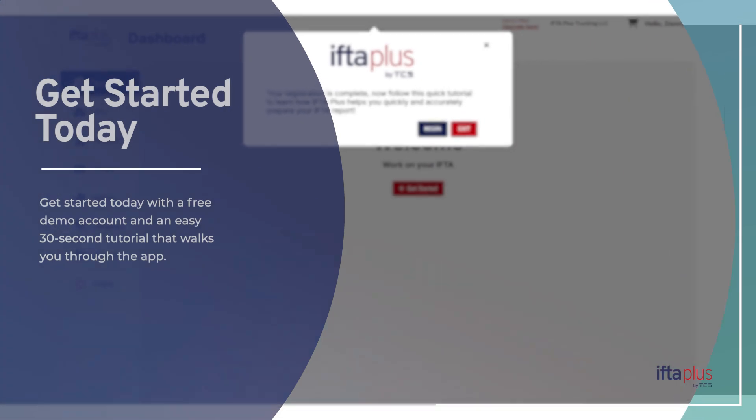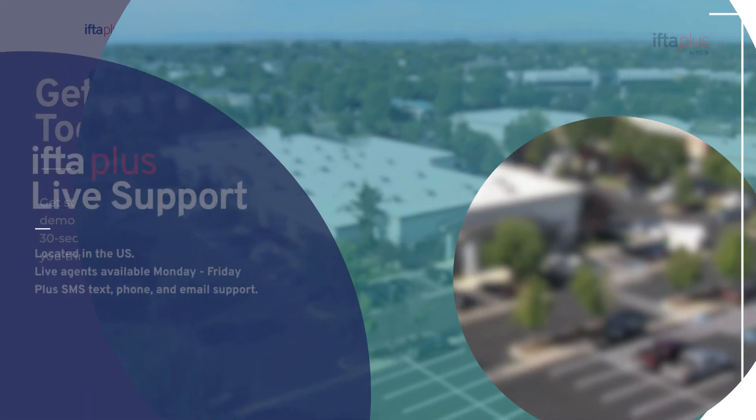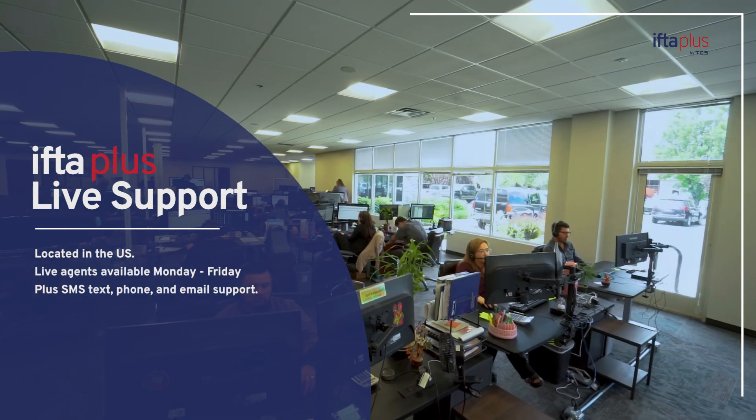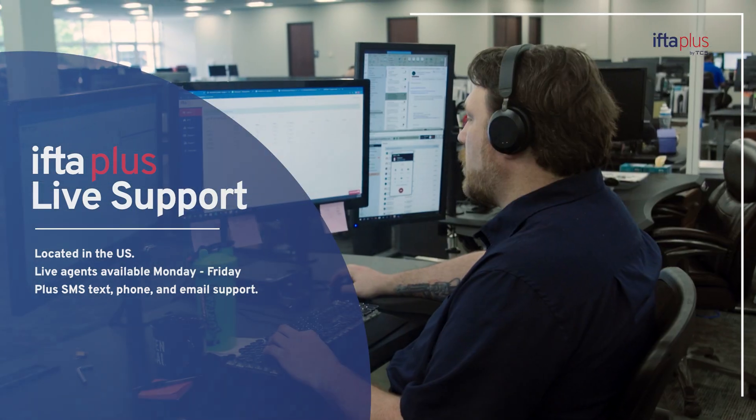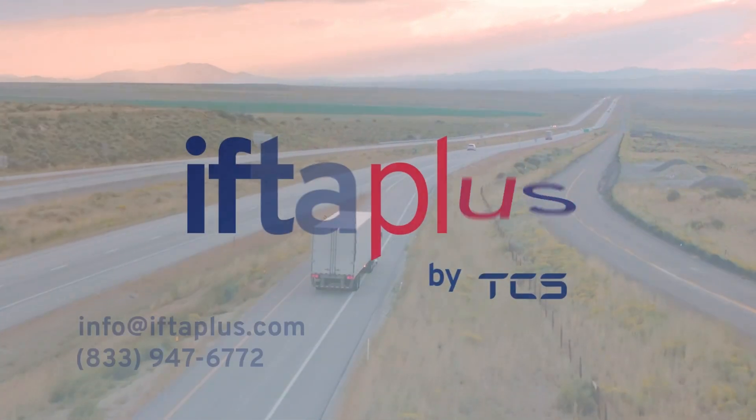Get started today with a free demo account and an easy 30-second tutorial that walks you through the app. And if you ever need assistance, IFTA Plus offers live support Monday through Friday right here in the US. Feel free to contact us anytime.